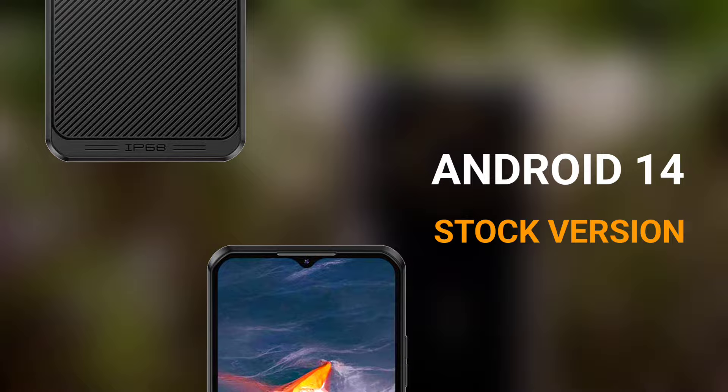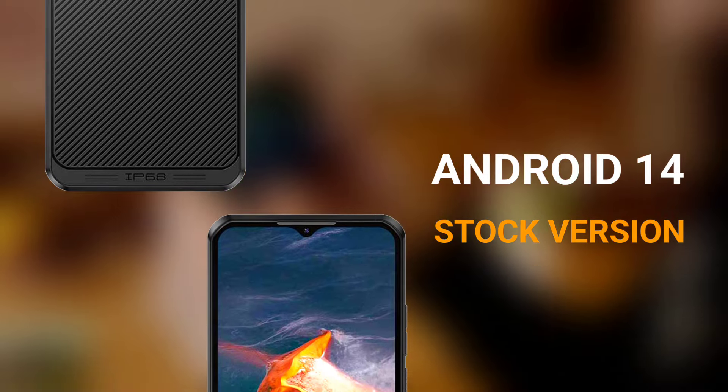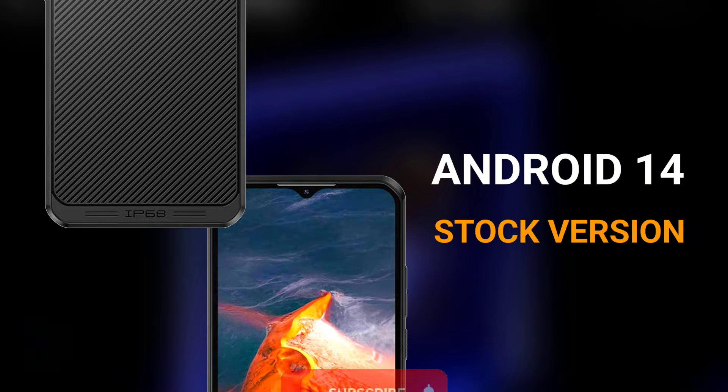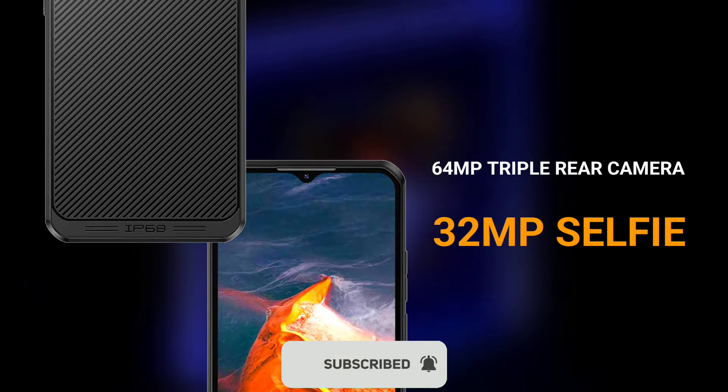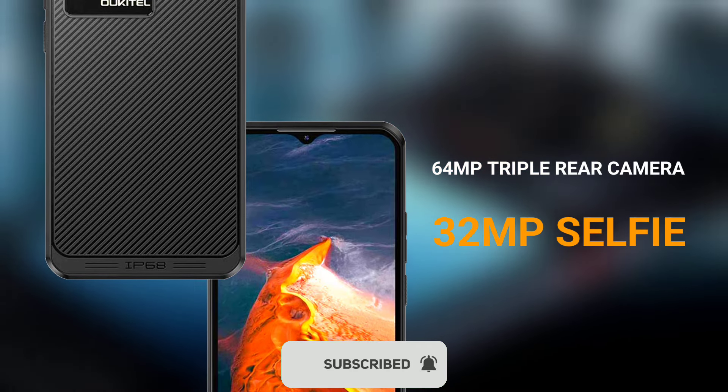The device ships with Android 14 and it's going to be the stock version of Android, and of course it's going to be loaded with tons of cool features just like what we see on devices that run on the latest Android 14. For photography, the phone features a triple rear camera setup and the main sensor is said to be a 64MP sensor.